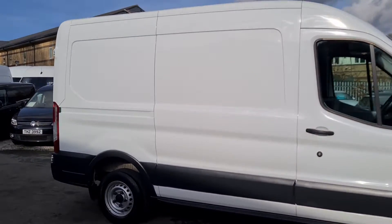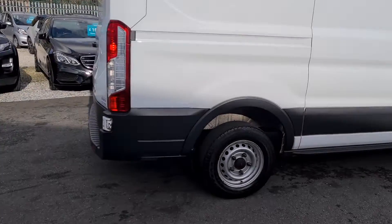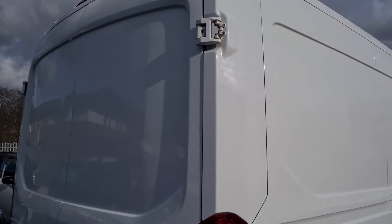Hello and welcome to Gel Vans, which is going to give you a very quick walk round. 67 registration Ford Transit, medium wheelbase, medium-high.